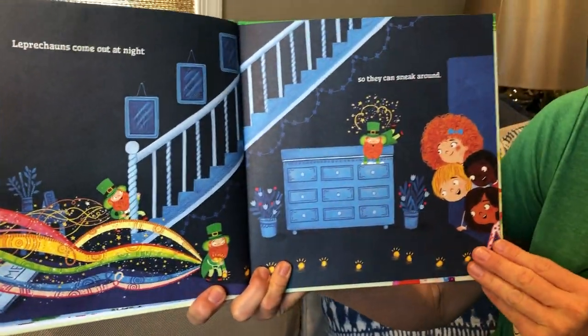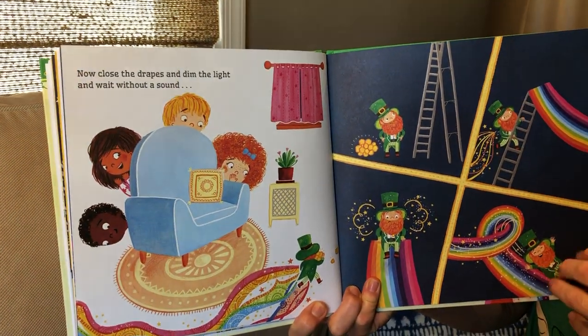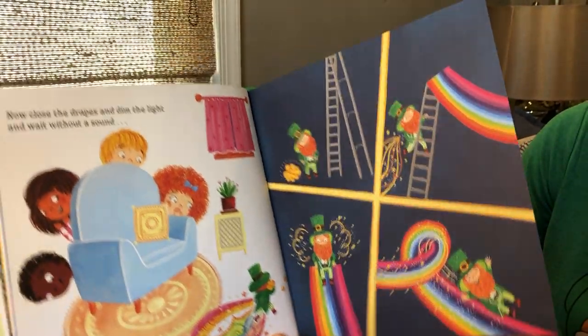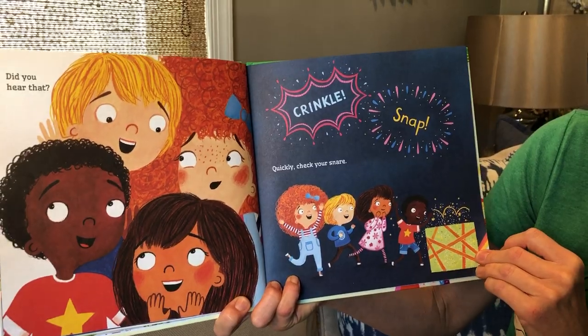Leprechauns come out at night so they can sneak around. Now close the drapes and dim the lights and wait without a sound. Did you hear that? Crinkle snap — quickly check your snare.